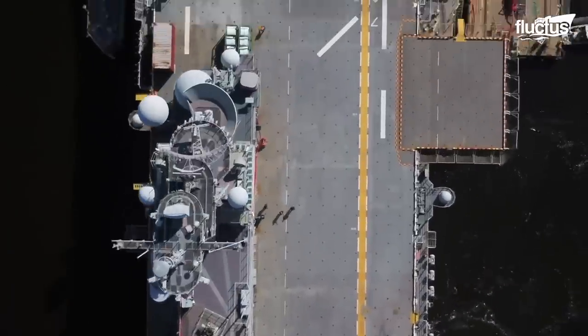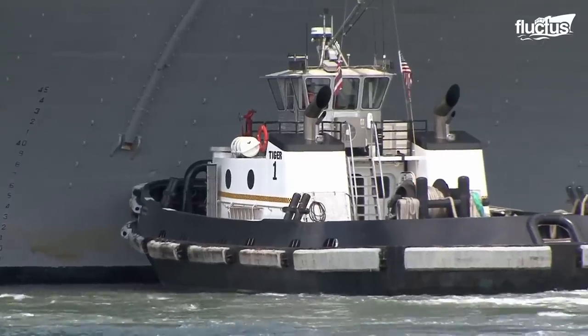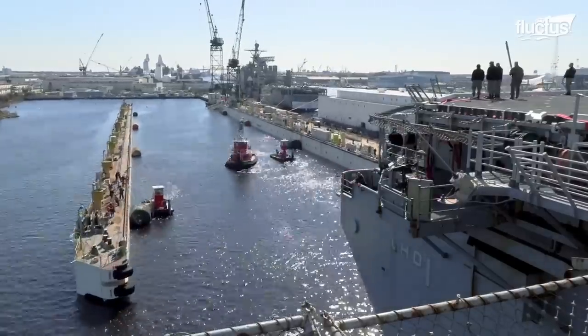In addition to assisting in the launching, berthing, and transiting tight spots, tugboats are used when the warship needs to return to the shipyard for modernization or maintenance and repair.